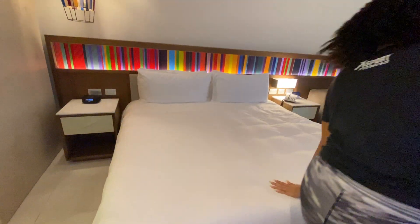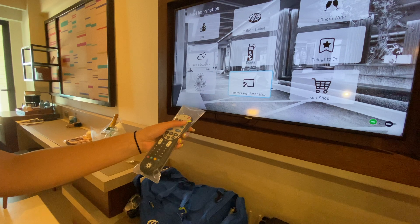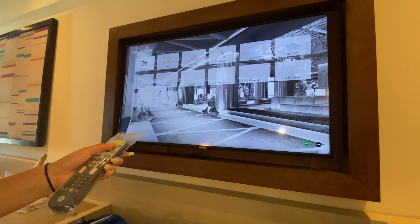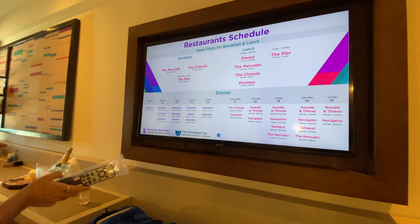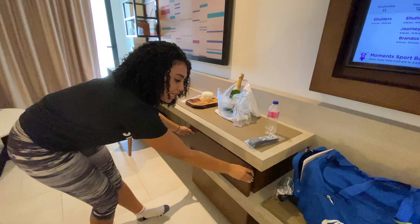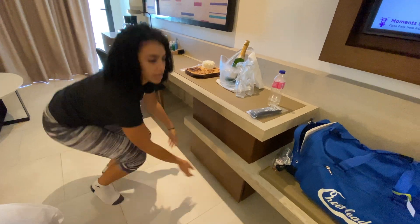We have a king size bed and a smart TV, which is where you'd find all your dining options, tours, excursion scheduling, and anything you need to know about the resort. Something about this room is that all the drawers are hidden in these little shelves — you do have two drawers on one side and another one on the other side as well.